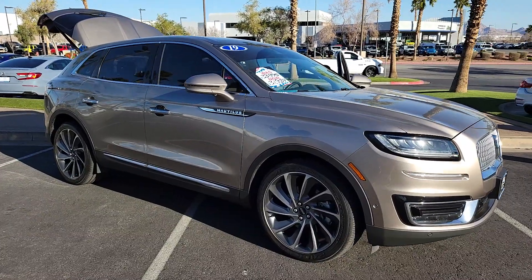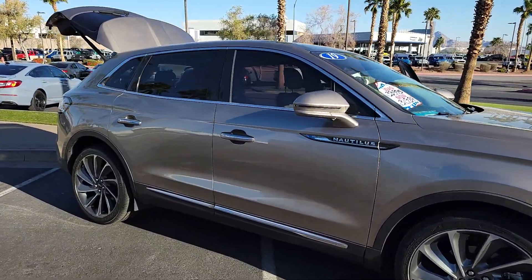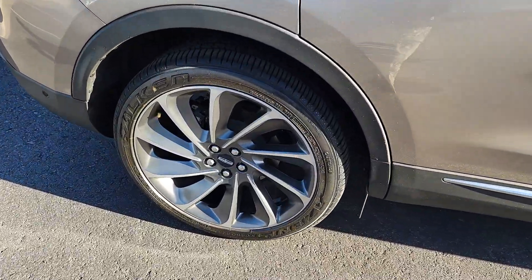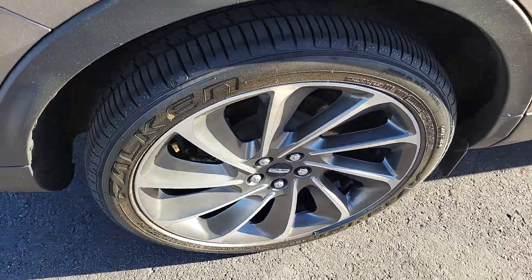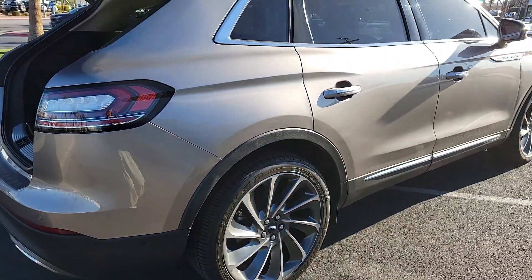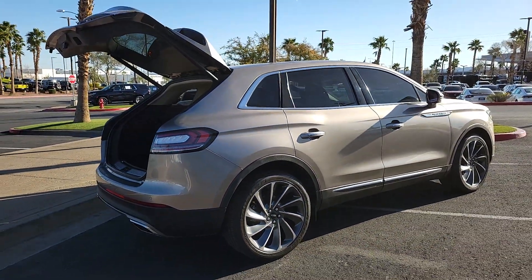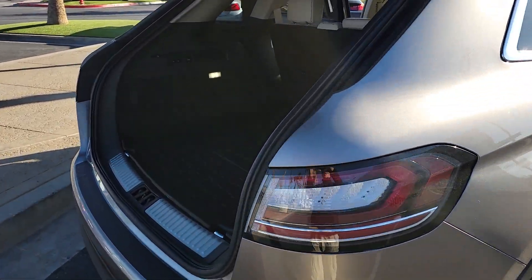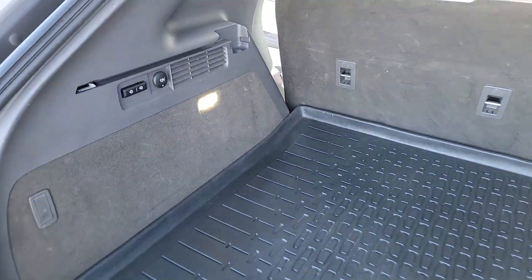Can you see yourself in the 2019 Lincoln Nautilus? With less than 40,000 miles on the odometer, this vehicle provides excellent value. Transcend the ordinary. Get behind the wheel of this distinctive Nautilus and experience the comfort of a luxury sedan, coupled with the versatility of an SUV, all wrapped up in high-end style.